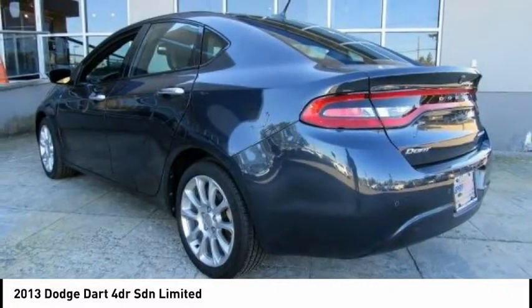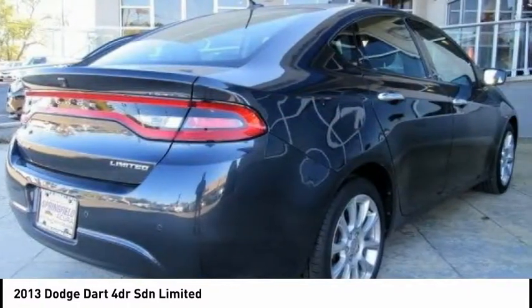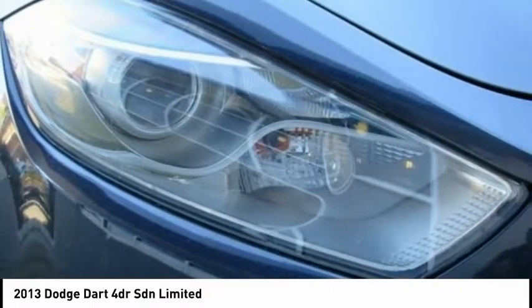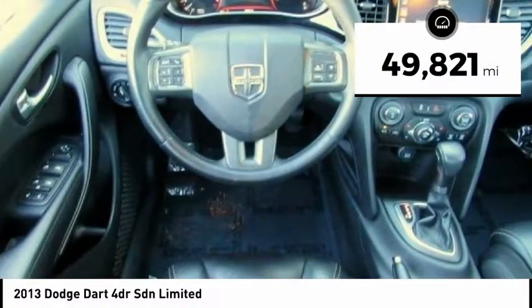It became a mid-size car for 1962 and finally was a compact from 1963 to 1976. Chrysler had previously applied the Dart name to a Ghia-built show car in 1956, and is priced below $15,000. This vehicle has less than 50,000 miles.